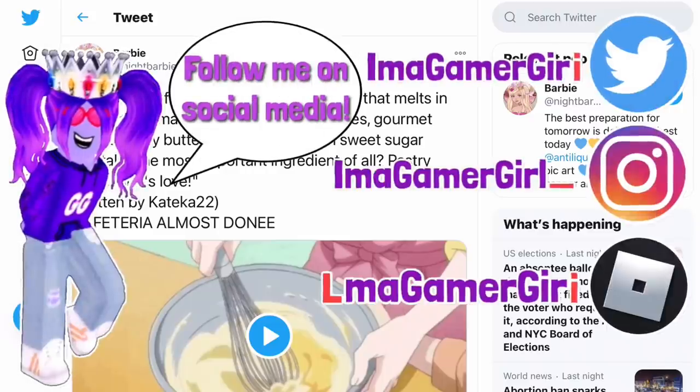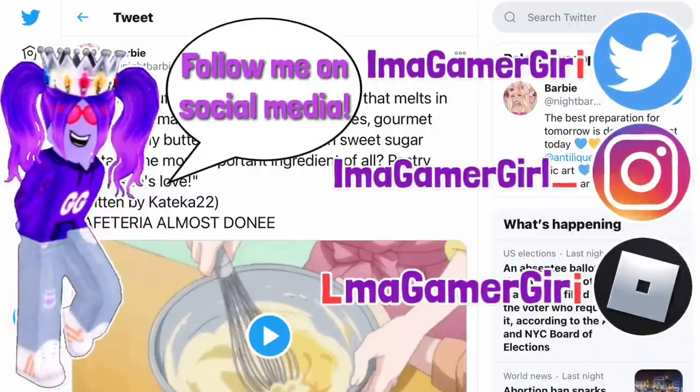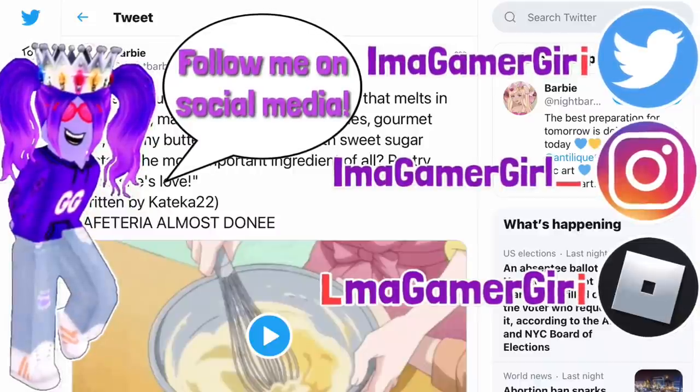Also make sure you follow me on social media. My Twitter handle is iamagamergirri, my Instagram handle is iamagamergirr underscore, and my Roblox username is iamagamergirri, but it's iamagamergir with the L and I switched.